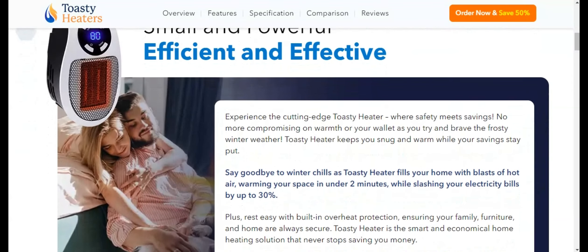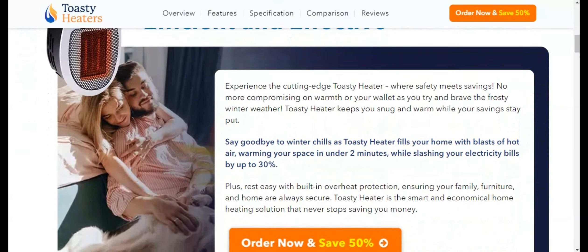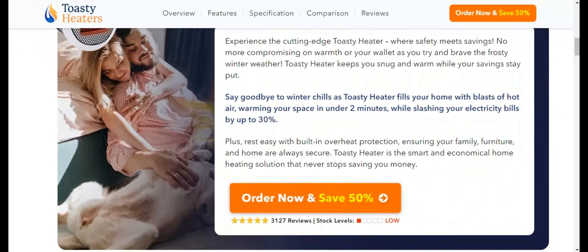This translates to lower energy consumption and consequently reduced utility bills, making it an economically wise choice.